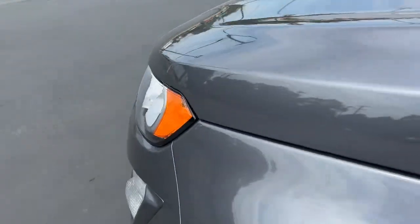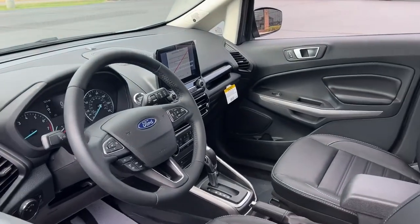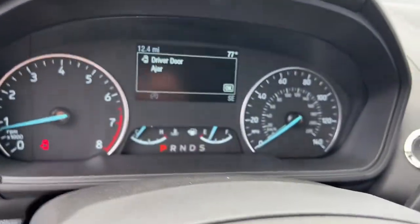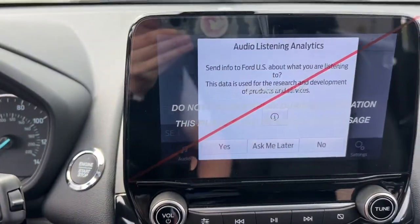These are just some of the great options this vehicle comes with: sun moonroof, keyless entry, navigation system, four-wheel drive, remote engine start, keyless start, satellite radio, premium sound system, fog lamps, backup camera.